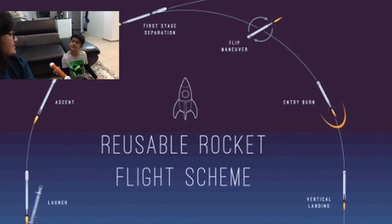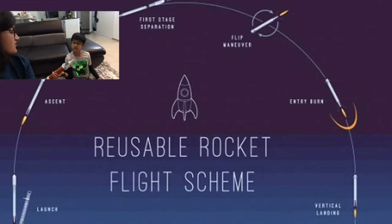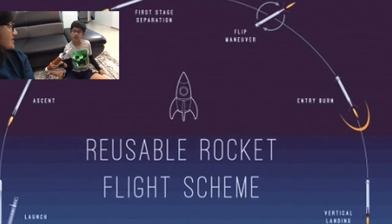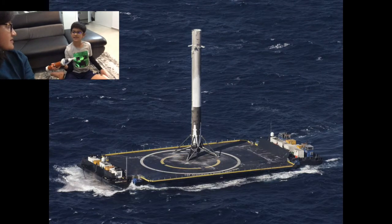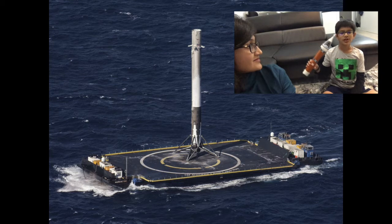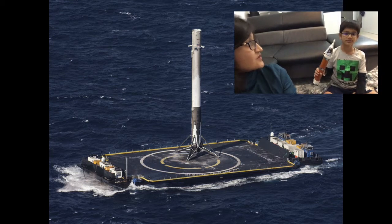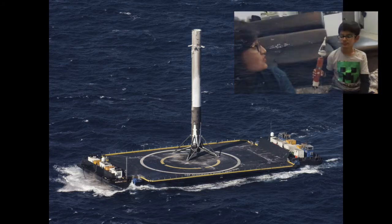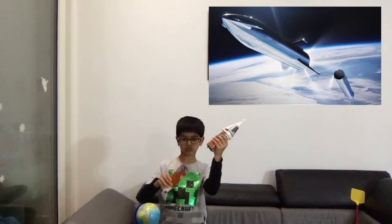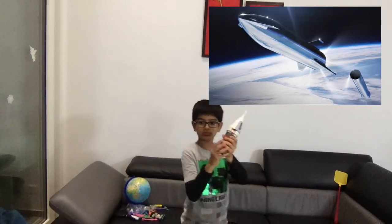Sometimes if it's not reusable, it burns up in the atmosphere. But if it's reusable and falls in the ocean, they are waiting exactly where it's going to fall and take it back to the station where they reuse the parts to make the same rocket all over again. So the rocket is still going up and detaching the remaining parts which fall back to Earth.